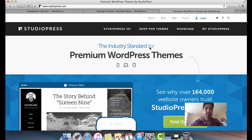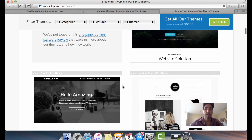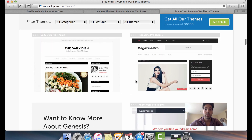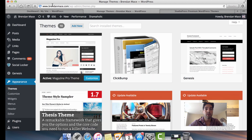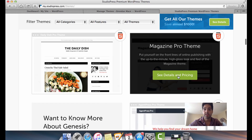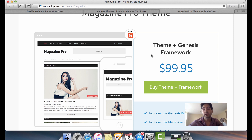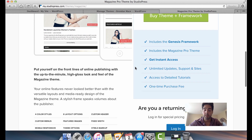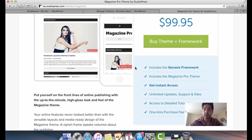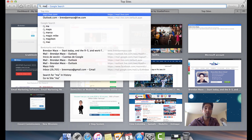At the StudioPress website, you click on 'Shop for Themes.' You can see my Magazine Pro theme on the list — the image is the exact same as what I'm using on BrennanMace.com. Clicking 'See Details and Pricing' confirms it costs a hundred bucks, which is on the pricey side, but it's a really cool theme. You can absolutely get good themes for cheaper though.